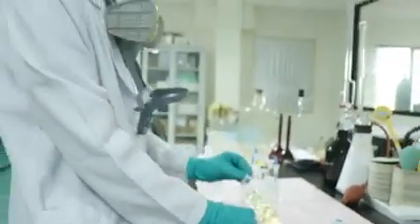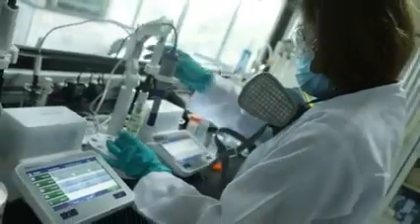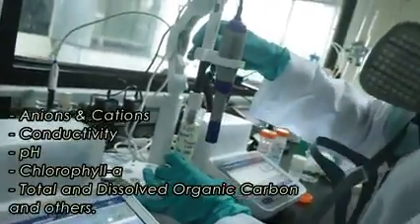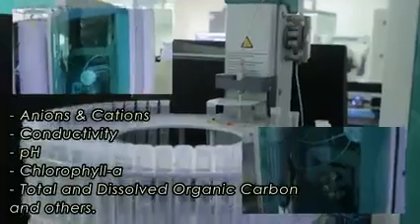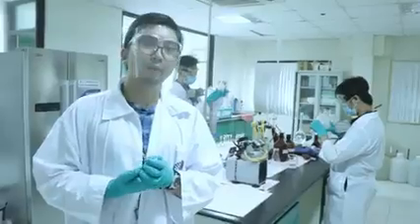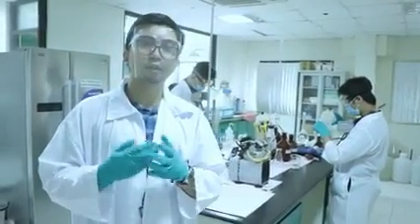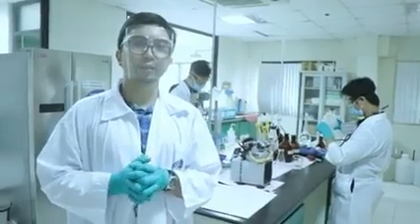On top of that, we also provide laboratory support services for our acid deposition monitoring project, where we analyze anions and cations, conductivity, pH, total organic carbon, etc. These are our capabilities for inorganic contaminants and constituents in air samples.